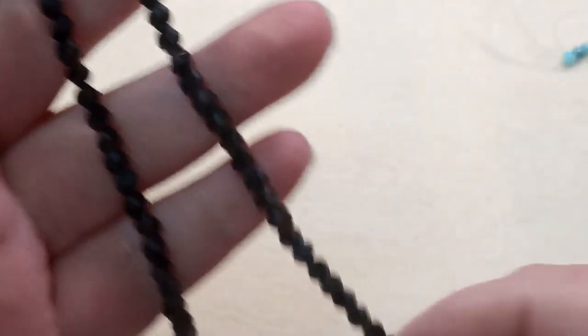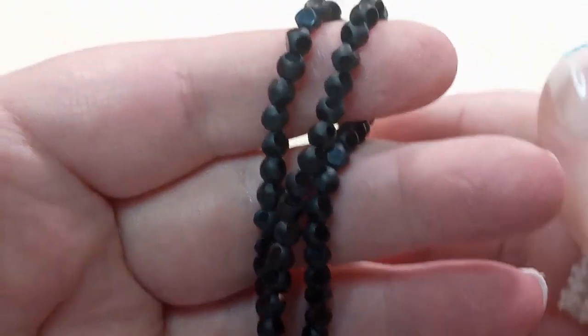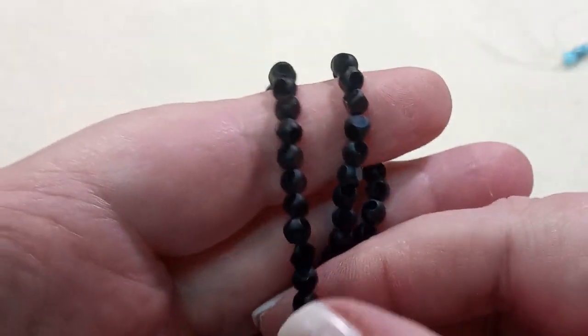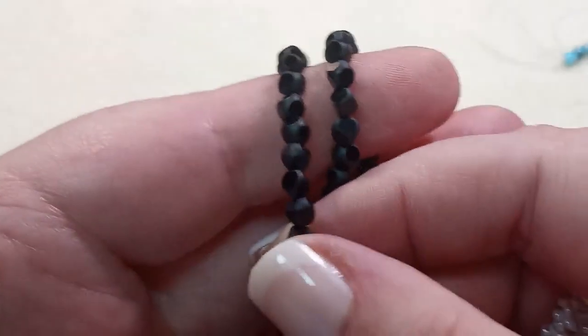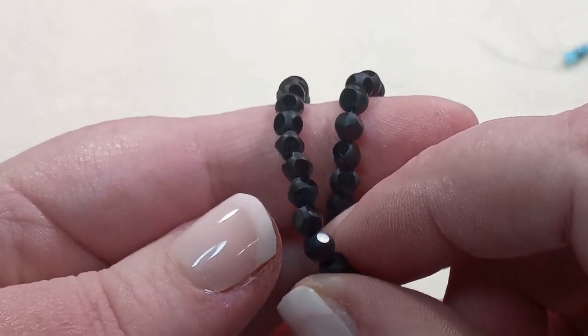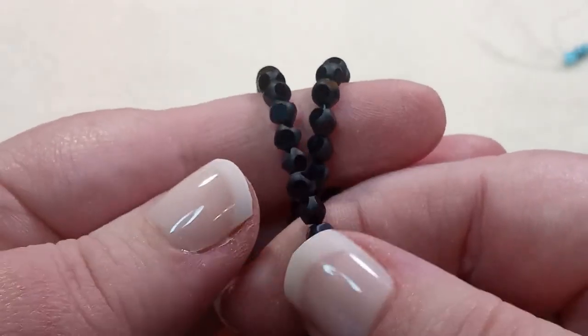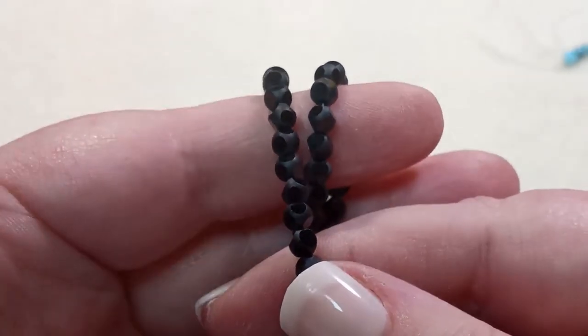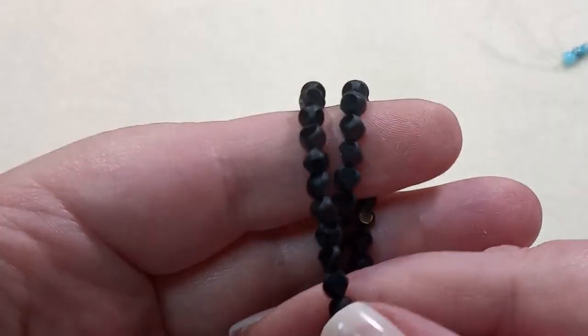A 15-inch strand of 4mm round circle facet frosted black glass beads, approximately 100 beads. These are amazing — it's like shiny and matte got married. The little flat sides are shiny and then the rest of it is matte. These are just so pretty.